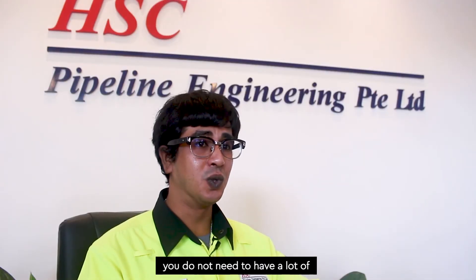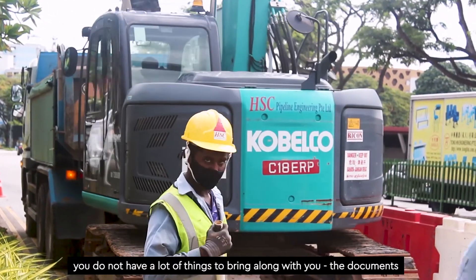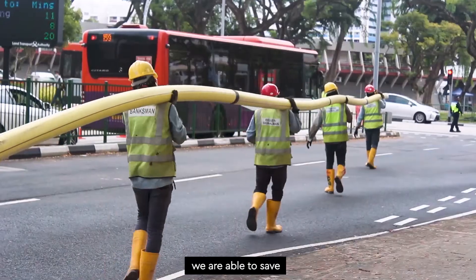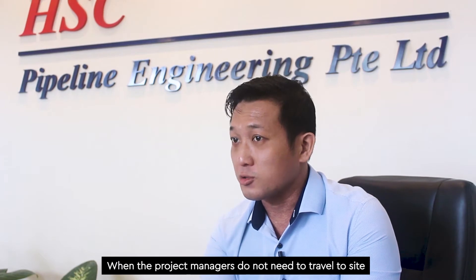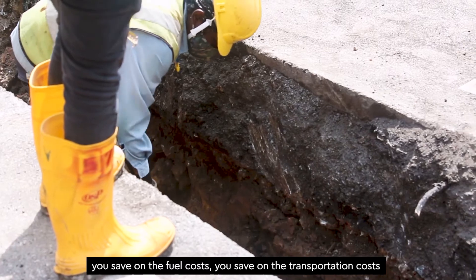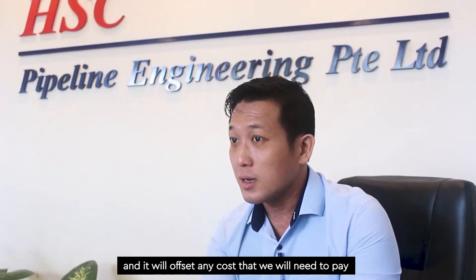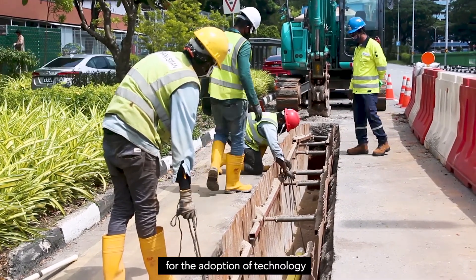You do not need to have a lot of documents to sign, you do not have a lot of things to bring around with you. With the adoption of technology, we are able to save a lot of unseen costs. For example, when project managers do not need to travel to site, you save on fuel costs, you save on transportation costs, and in turn they are doing more higher-value work, which will offset any cost we need to pay for the adoption of the technology.